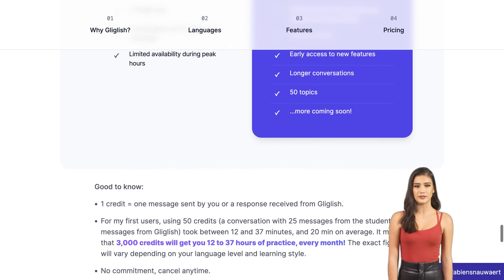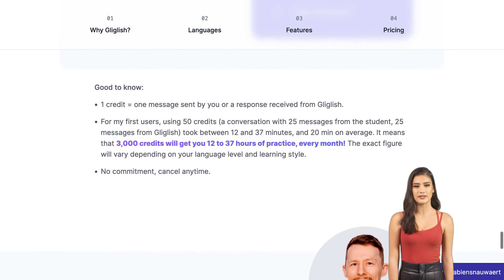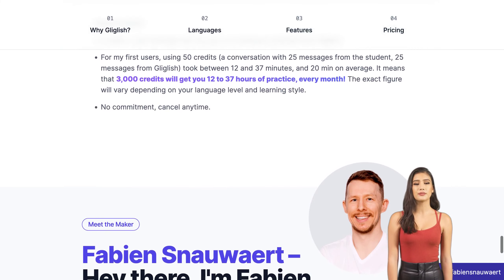In conclusion, if you're looking for an effective way to improve your foreign language skills, then look no further than Gliglish, the AI language teacher.